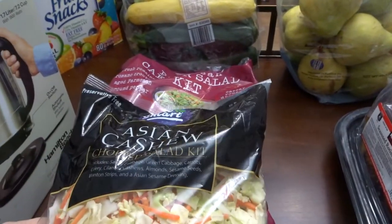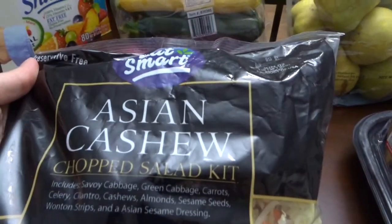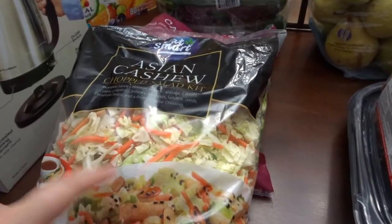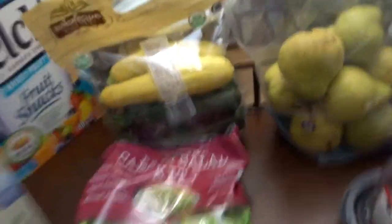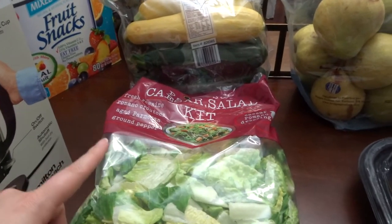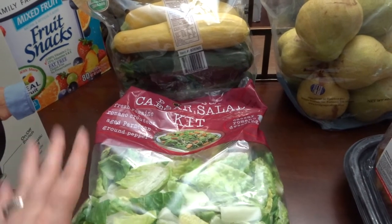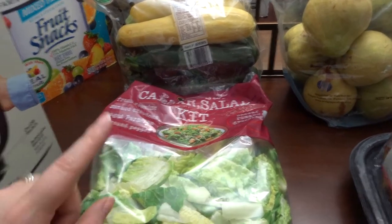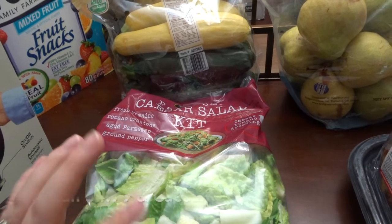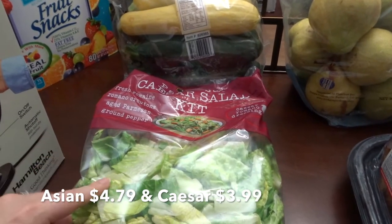I got two salad kits, hoping they'll be good for lunches for a little bit. I got this Asian chopped salad — I usually like this in the grocery store and I've seen people haul it, so I'm hoping it's good. I also got a Caesar salad kit in case I needed another side item for my cookout. If not, I'll eat it no problem — my son loves Caesar salad so it won't go to waste. These both were about $5.00 each.